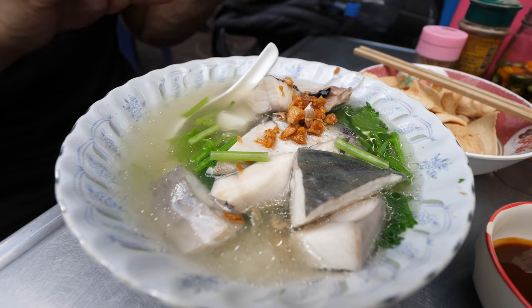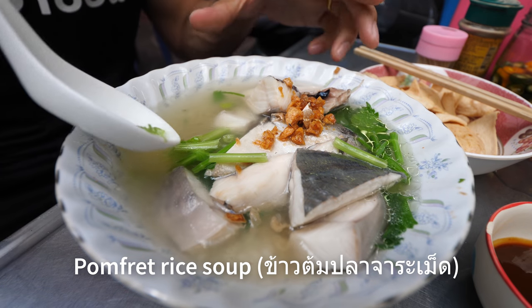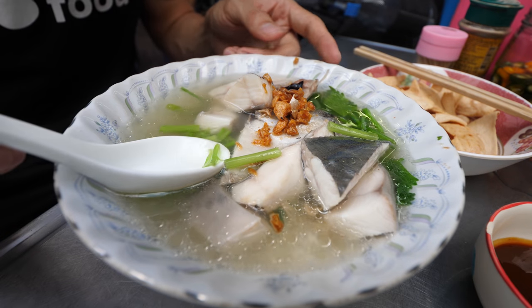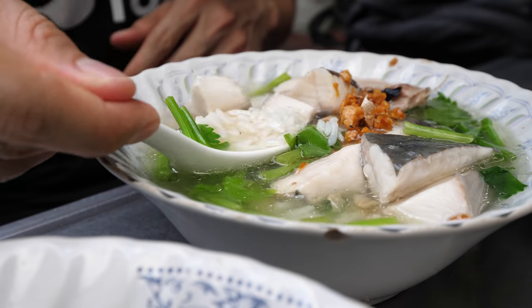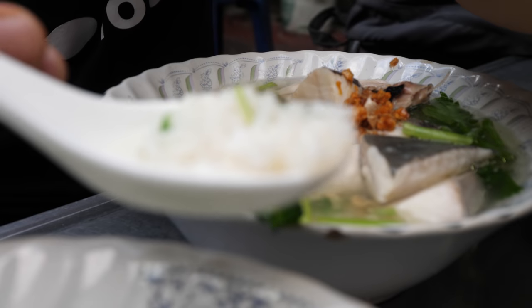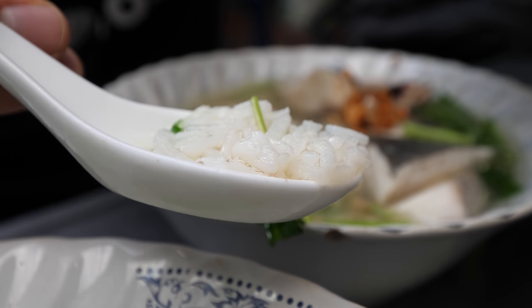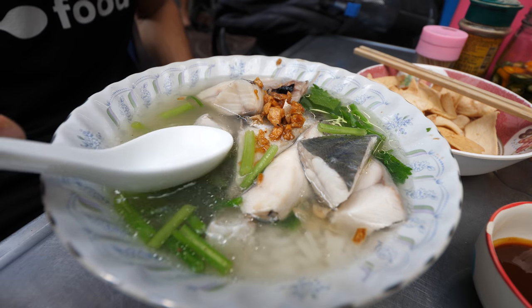That increases my respect for them because they won't serve something that's not fresh. This bowl is the pomfret — just that slightly oily broth, fish all on top, and below is some of the rice. You can see how the rice remains totally individual — you can see the kernels. They're not mushy, not gooey. It's not like congee at all. The first thing I have to do is just try that broth.